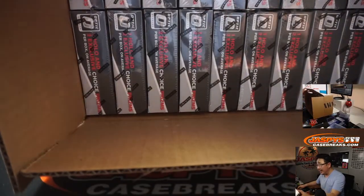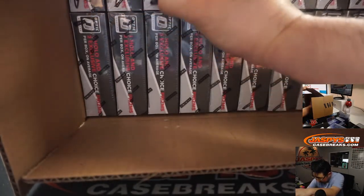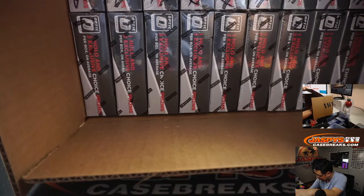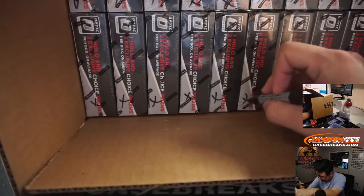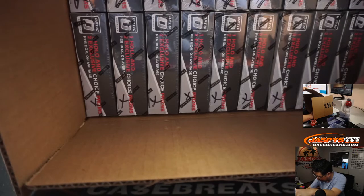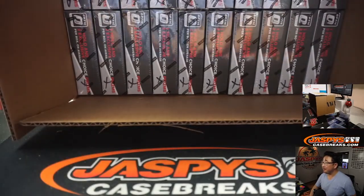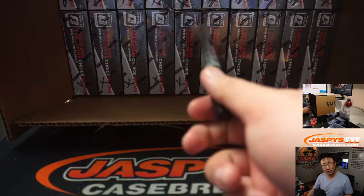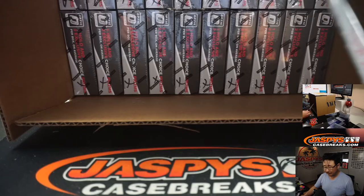It is indeed a fresh case, so let's pop this open. I guess we'll mark all of these just so you know they're from the same case. These might end up in mixers, just FYI. I don't know if we're going to do all 20 as one-box breaks, but we can if they sell out quickly. I think there's already another one-box in the store.